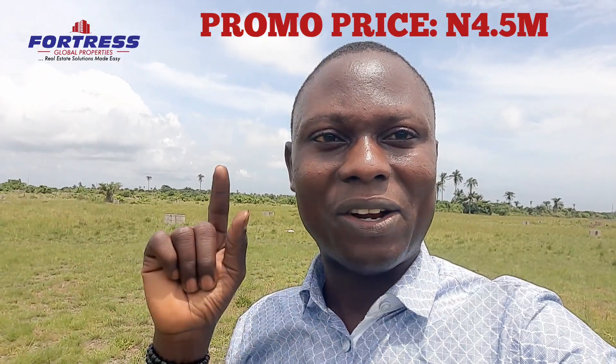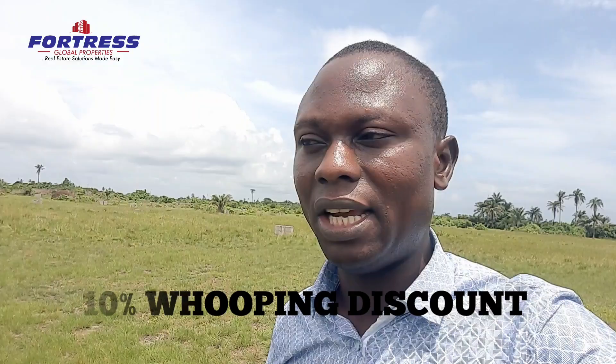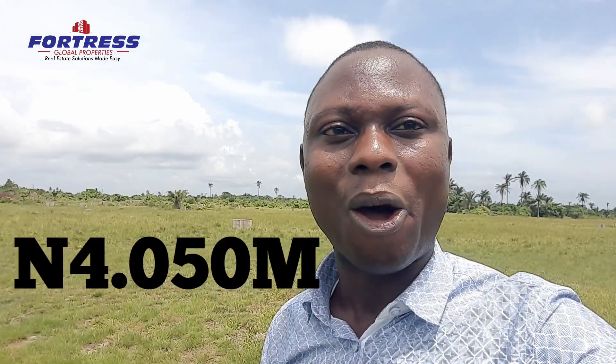You can see another estate opposite here — that's why I said this is one of the most affordable properties in Ibeju-Lekki. Plots in this area are now selling for 10 million and thereabout, but here you are getting it for 4.5 million promo price. Not only that, we have another juicy offer — we are giving a 10% discount on just a few plots now. So instead of 4.5 million, you are going to pay 4 million, 80 thousand naira. You are getting a 450,000 naira discount!